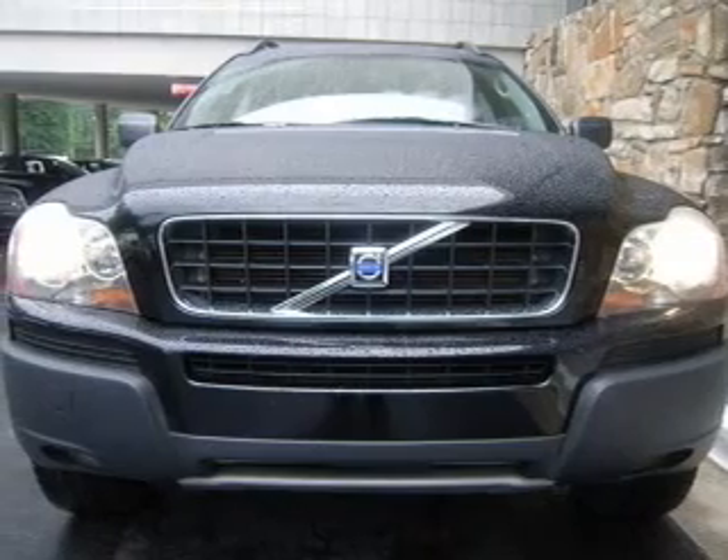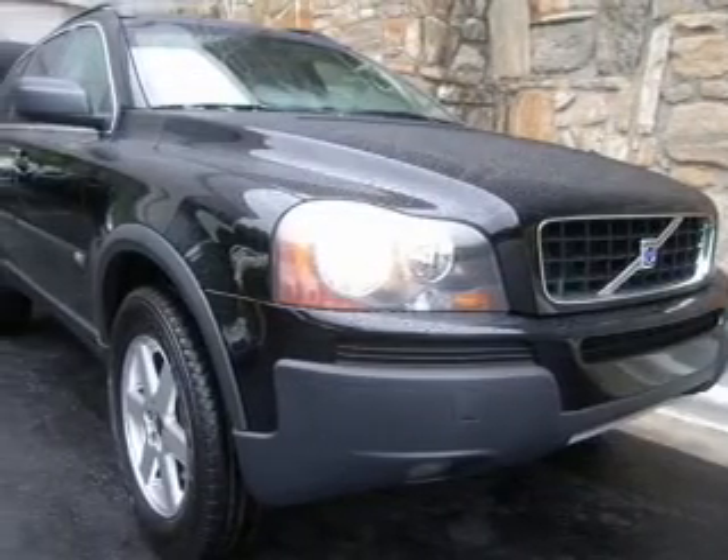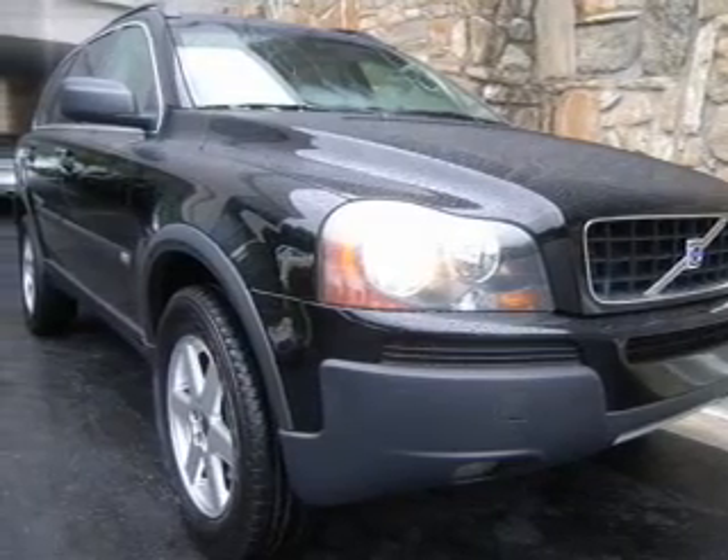Power Door Locks, Power Windows, Cruise Control, AM-FM Stereo, Power Mirrors, Power Steering, and Air Conditioning. Call today to schedule a test drive.